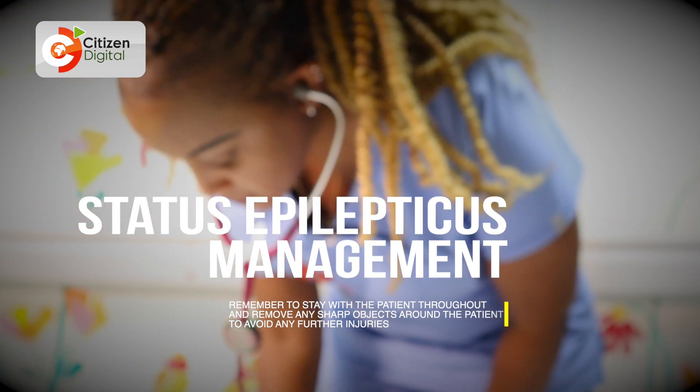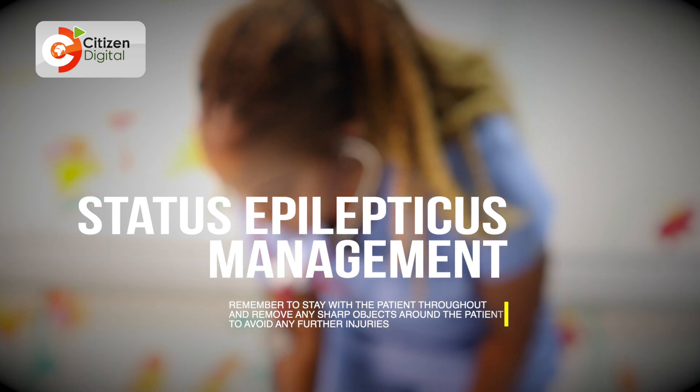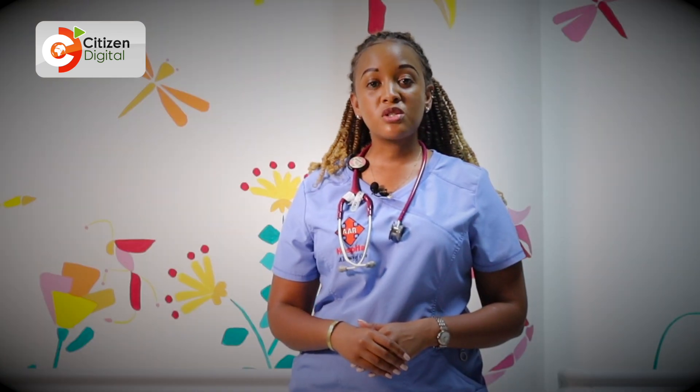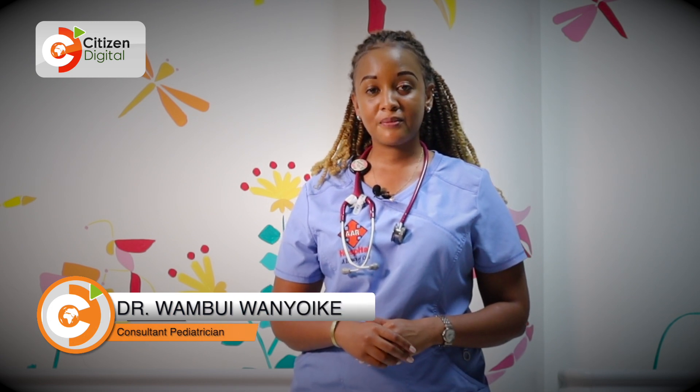Remember to stay with the patient throughout the seizure. Remove any sharp or hot items, or a pool of water near the patient to avoid further injury. Put something soft under the head to cushion it. If the seizure prolongs, call for help but remain with the patient as you wait for medical help to arrive. Remove any tight clothing and avoid crowding around the patient so they can breathe adequately. Take care.